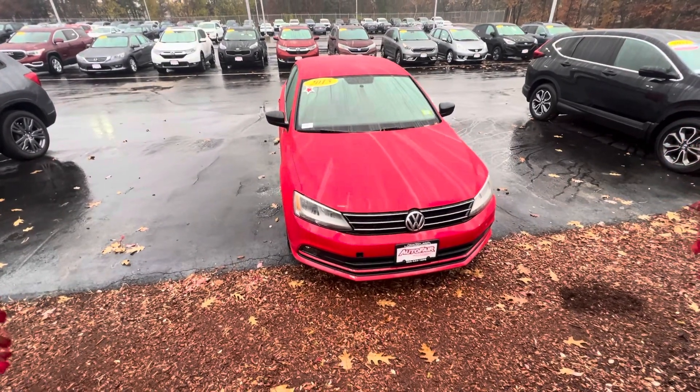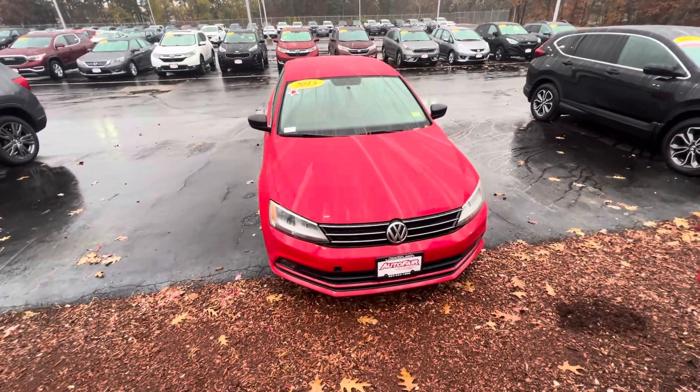Hey Lauren, this is Nick over at AutoFair Honda showing you your 2015 Volkswagen Jetta in red.